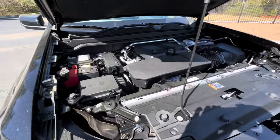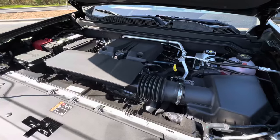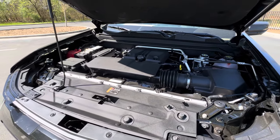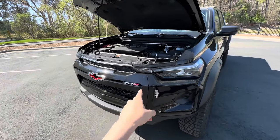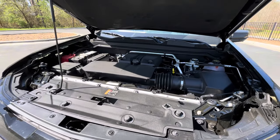Underneath the hood of the Chevrolet Colorado ZR2 we have the 2.7-liter TurboMax four-cylinder motor from General Motors. This is going to give you 310 horsepower and a whopping 430 pound-feet of torque. Towing capacity on the other Colorado models is around 7,700 pounds, but for the ZR2 we can tow 6,000 pounds. Let's go ahead and start this TurboMax motor and see how she sounds.